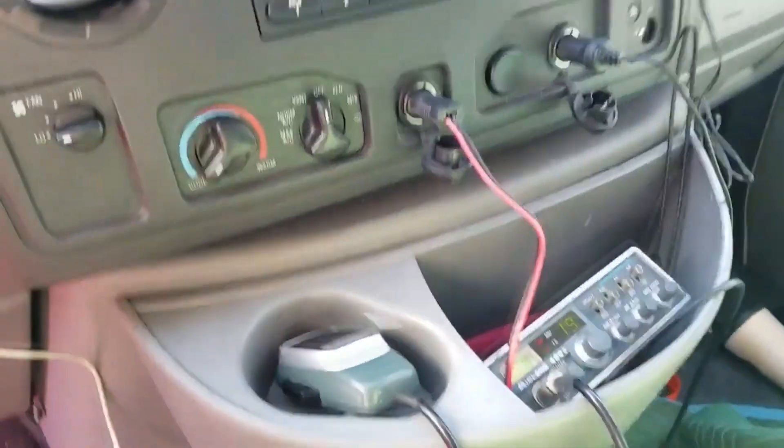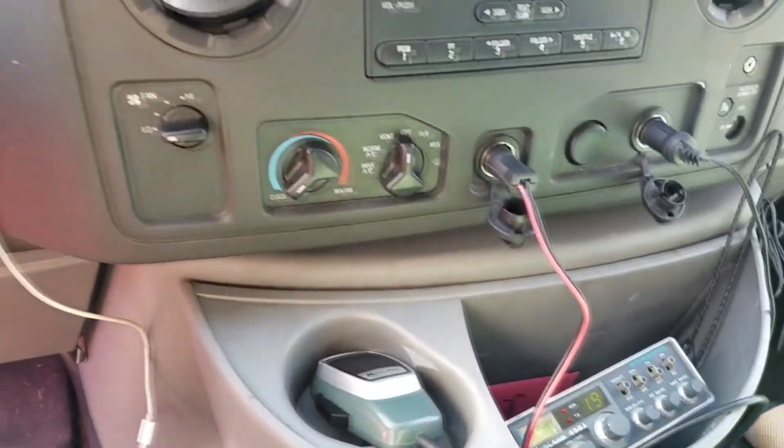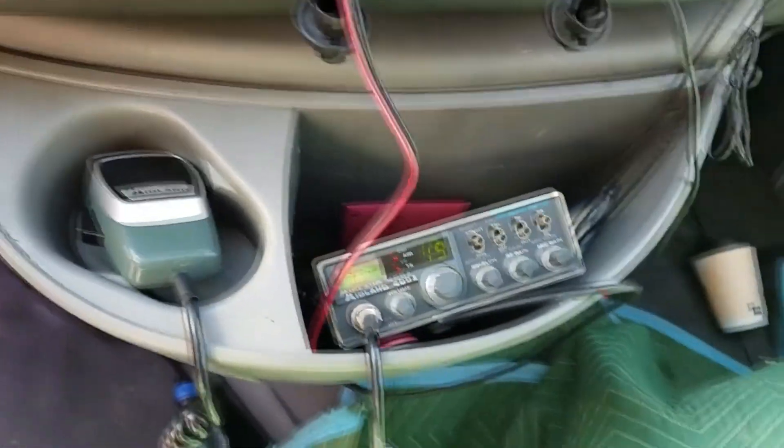This is my mobile rig in the rental truck — an old-school Midland 4001 mobile plugged into the cigarette lighter, barefoot with a stock mic.